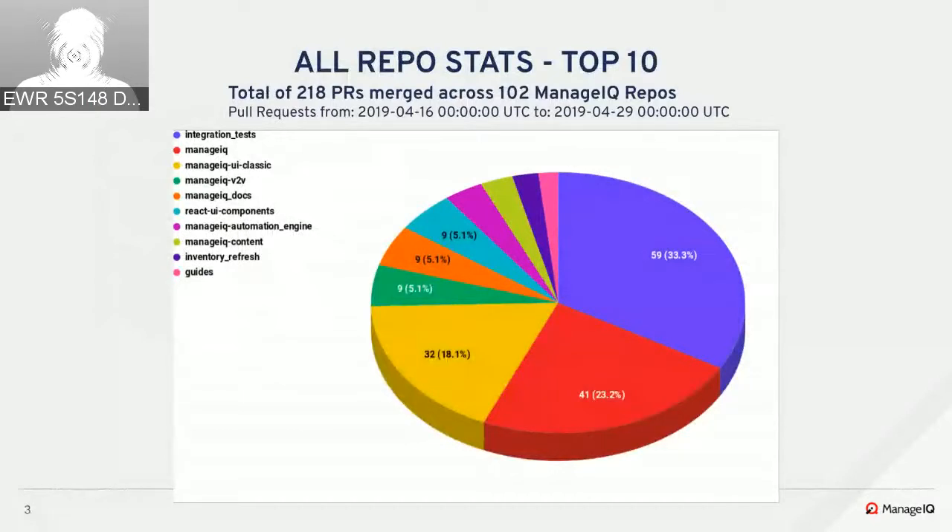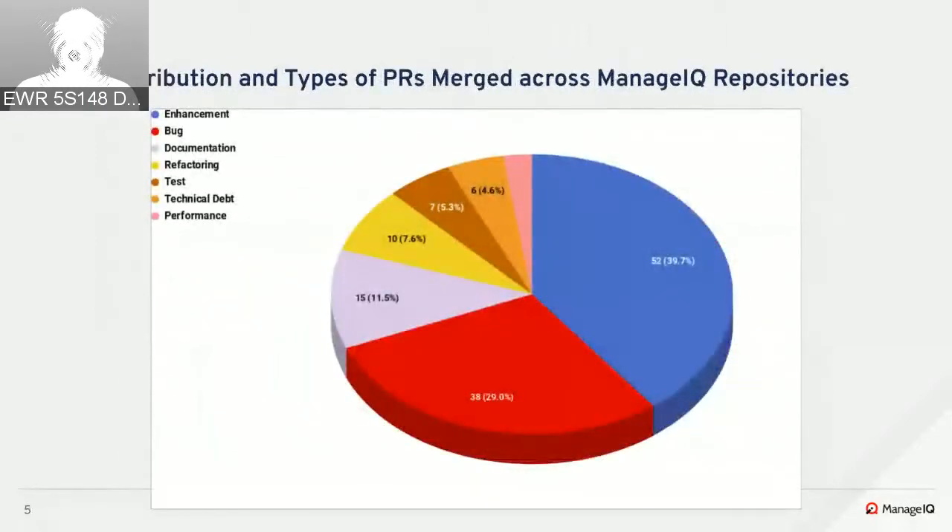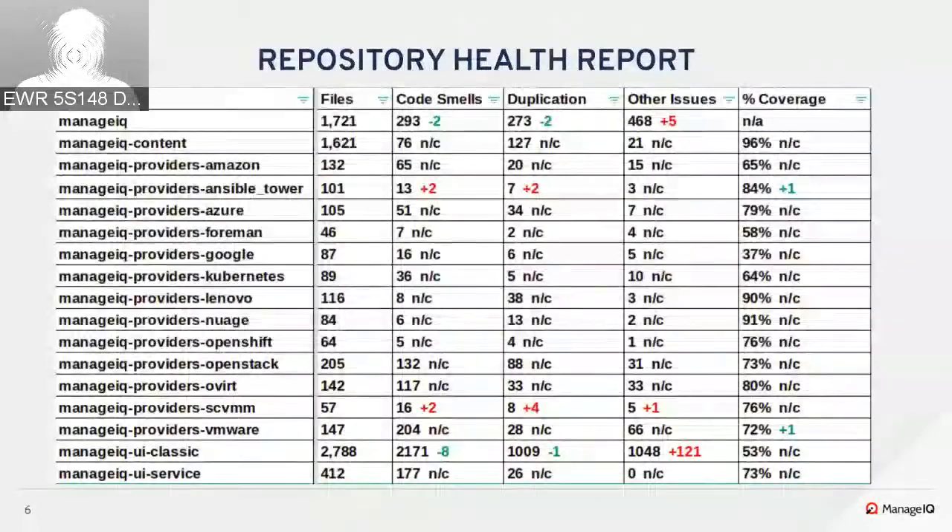We always see integration tests and ManageIQ floating back and forth. We had 218 PRs merged with 231 PRs opened this sprint. The types of PRs merged show bugs and enhancements maintaining a consistent percentage for each, which is not a surprise.